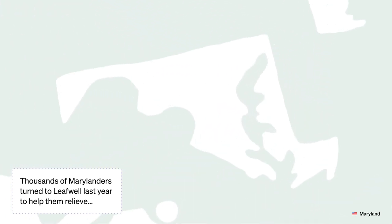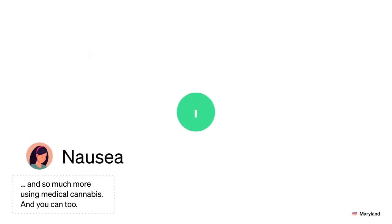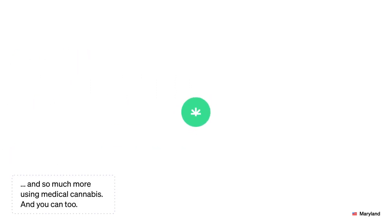Thousands of Marylanders turned to LeafWell last year to help them relieve chronic pain, anxiety, nausea, and so much more using medical cannabis. And you can too!